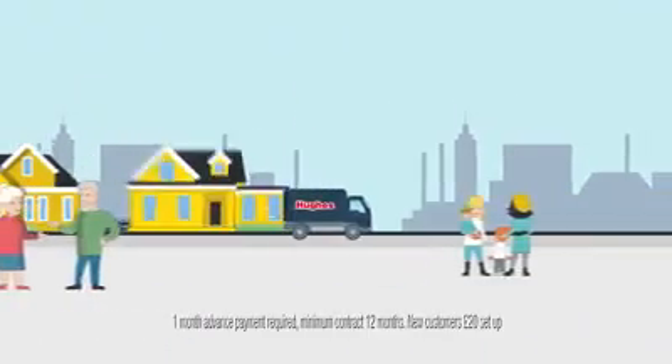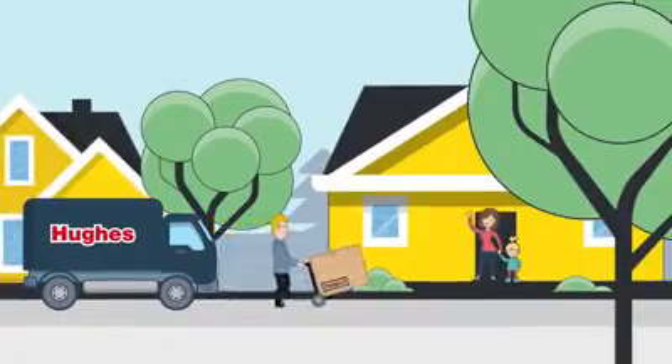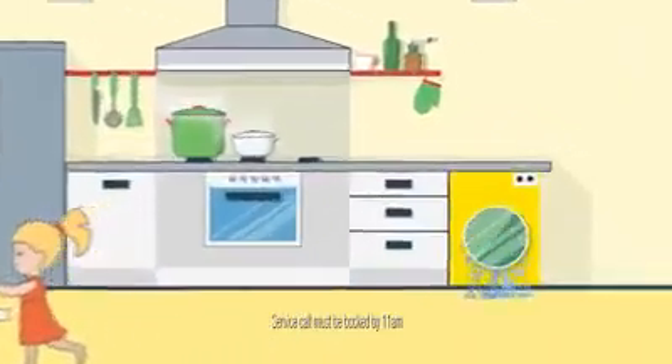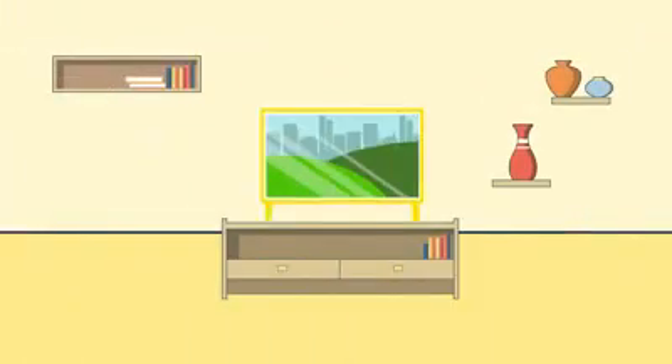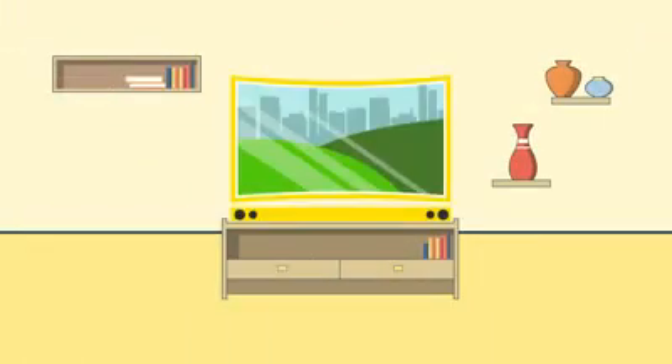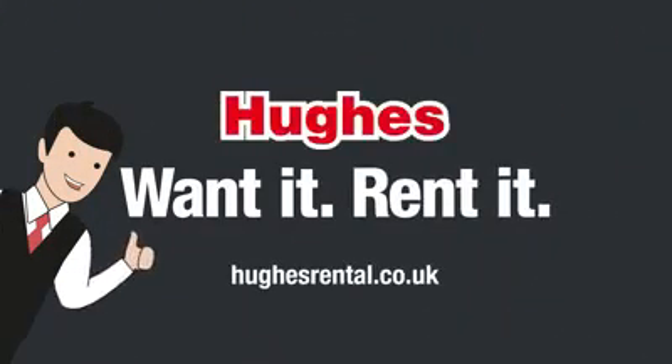We deliver and install for free at a time to suit you. And if anything should go wrong, we'll be out same day to repair or replace. We even let you upgrade after 12 months so you can keep pace with the latest tech. If you want it, rent it with Hughes.